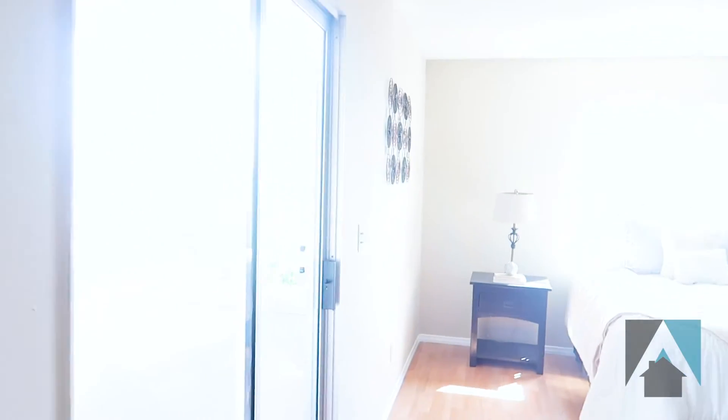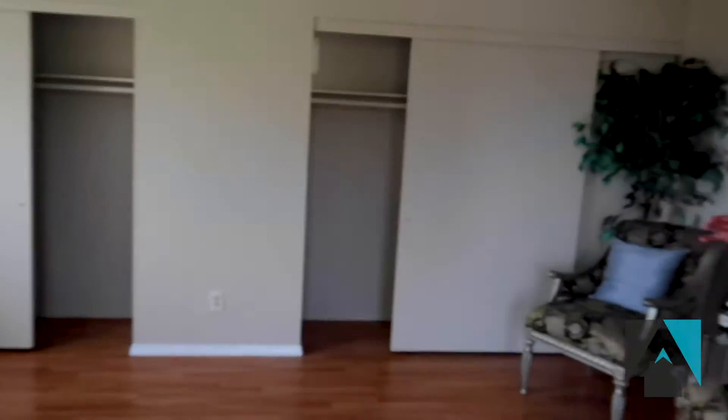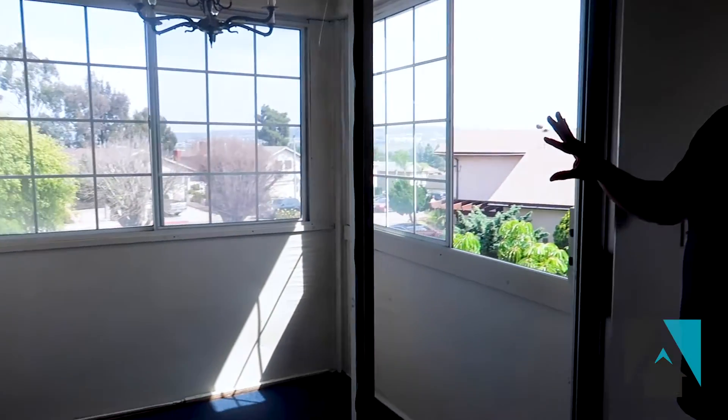Up here you have two full huge bedrooms. To your left you have the master bedroom connected with the master bathroom, which has a quartz countertop. This is an easy 18 by 17 square feet when it comes to the size of the master bedroom, and it has this private patio — only specific to the master bedroom.